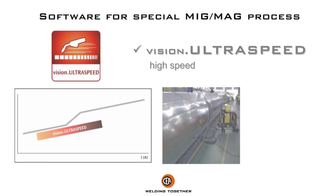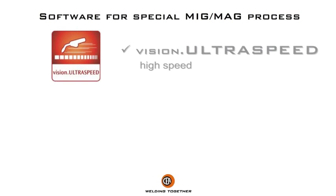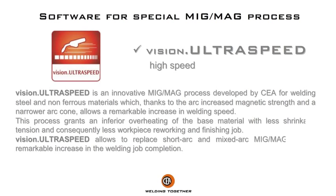Vision Ultra Speed — for high speed, up to 30% faster. Vision Ultra Speed is an innovative MIG/MAG process developed by Chair for welding steel and non-ferrous materials, which thanks to the arc's increased magnetic strength and a narrow arc cone, allows a remarkable increase in welding speed.